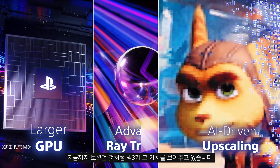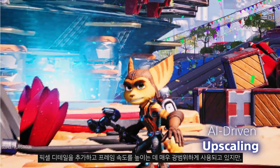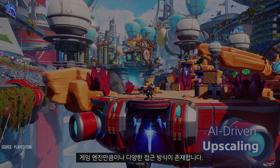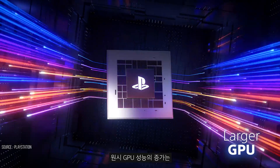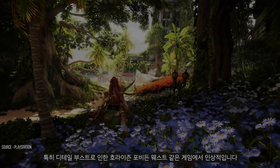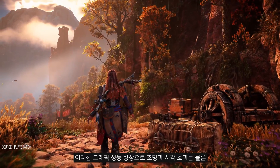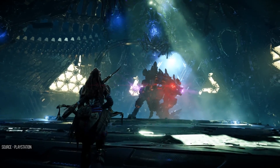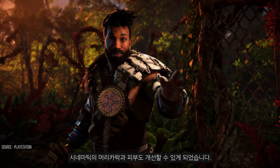Machine learning via the PSSR library is being used quite broadly to add pixel detail and boost frame rate, but there are as many approaches as there are game engines. The increase in raw GPU power is being especially effective for Horizon Forbidden West. Apart from the detail boost, that extra graphics power is allowing for improvements to lighting and visual effects, as well as to the hair and the skin in cinematics.